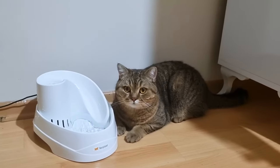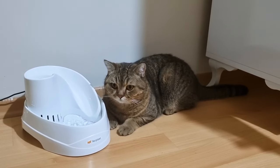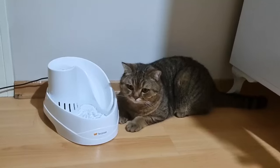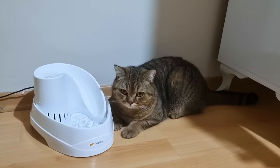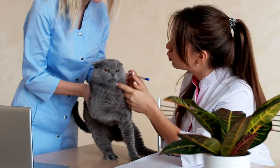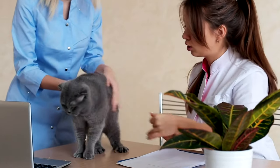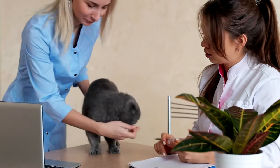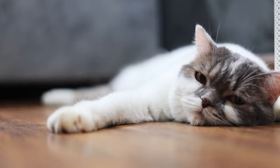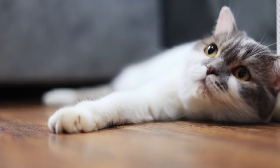Rehydration solutions: in cases of mild dehydration, you might consider offering an electrolyte solution designed for pets. However, these should only be used under veterinary guidance. Immediate veterinary care: if your cat's dehydration is severe or accompanied by other signs of illness like vomiting or diarrhea, seek veterinary care immediately. Dehydration can quickly lead to a decline in kidney function and other critical issues.